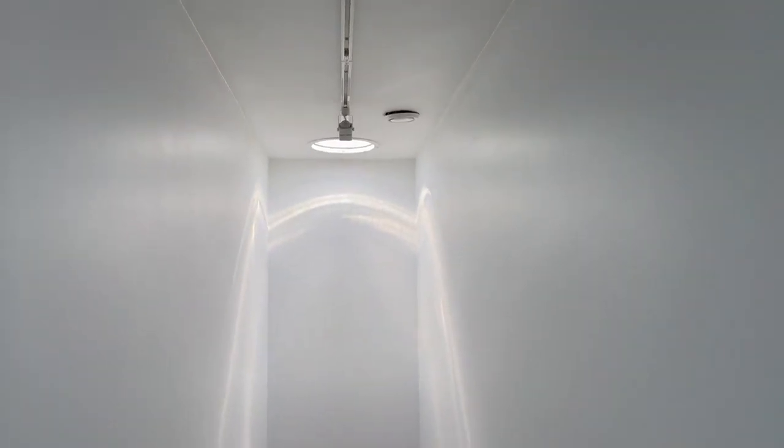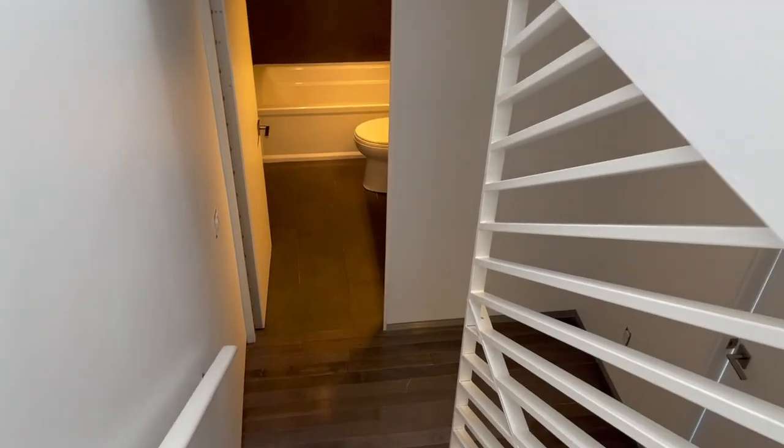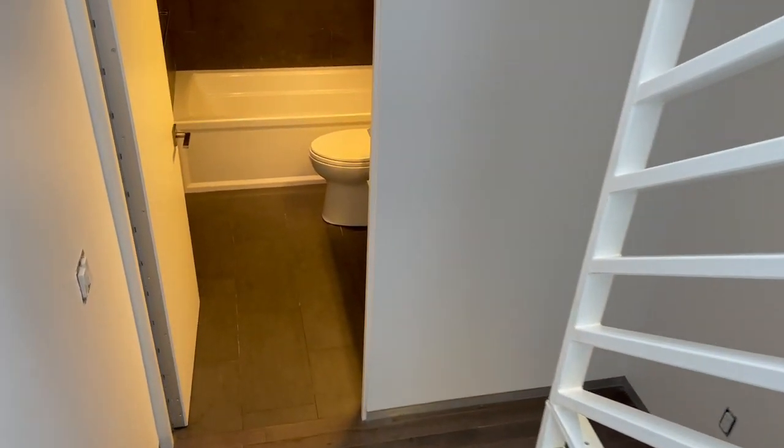Got a really big tall stairway here, going down into the second floor.